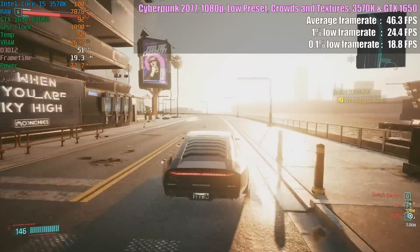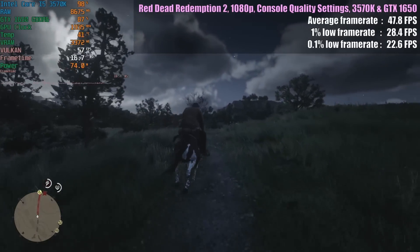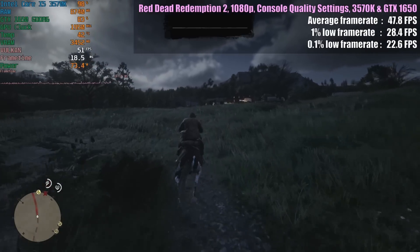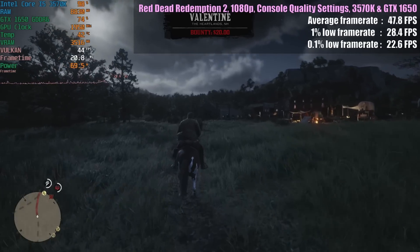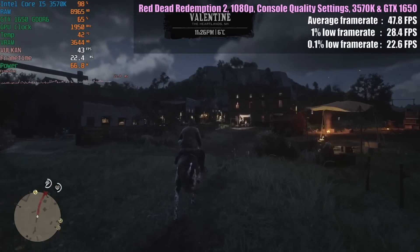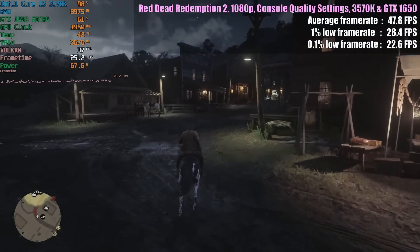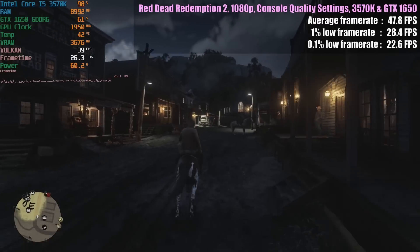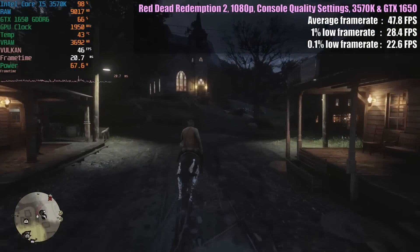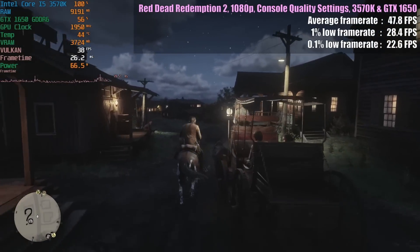Red Dead Redemption 2 now with console quality settings at 1920x1080. This was really surprising yet again. The biggest issues came from within busier areas of course — take a trip to and through Valentine and you may see some dips below 30, but it's not a juddery mess by any means. The game will just hover at around this figure and then pick up again once you're out in open space. There's certainly a lack of consistency, but I do believe that an i5-3570K is better than a lot of people, myself definitely included, would assume it is before testing it.